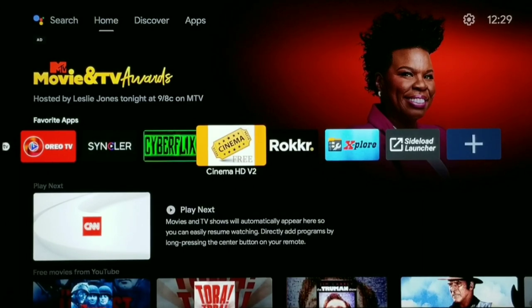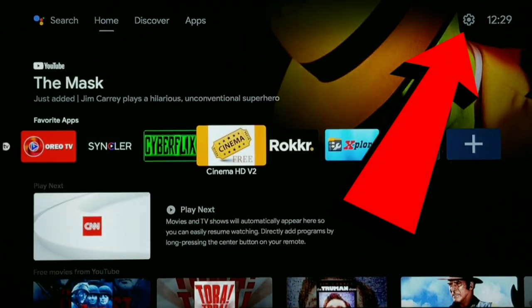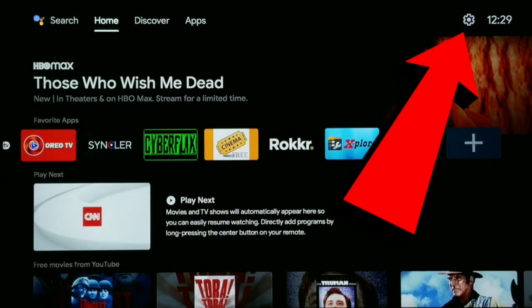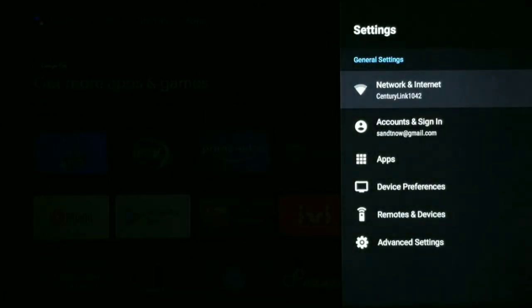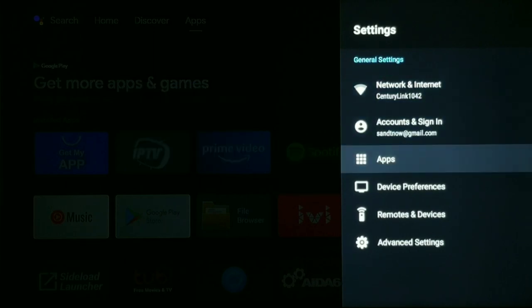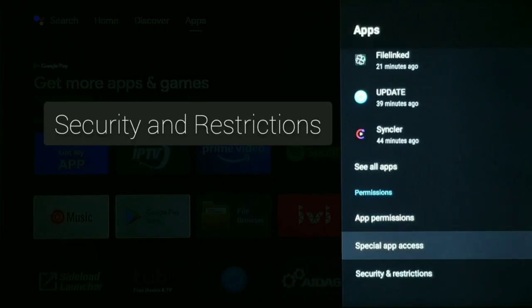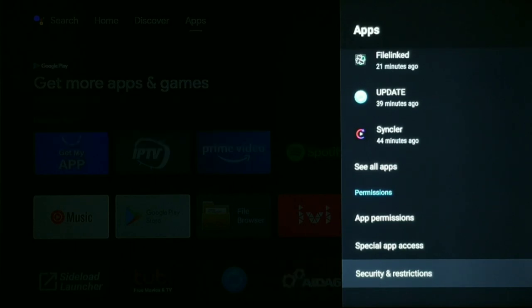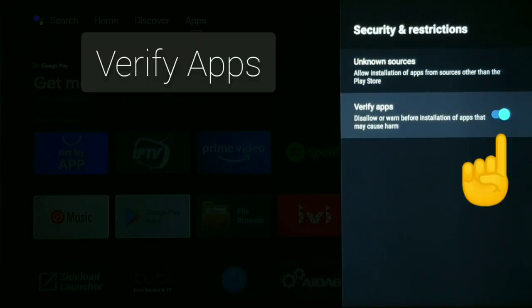I'm going to head all the way to the top, go over to that little settings gear icon and click that. Head up to your settings and open them up, whatever device you're on. Then what you want to do is go to Apps and click that. Once you click on Apps, scroll all the way down and find 'Security and Restrictions.' Click Security and Restrictions, and once you click that, you might see several different choices, but the one you're looking for is the one that says 'Verify Apps.'